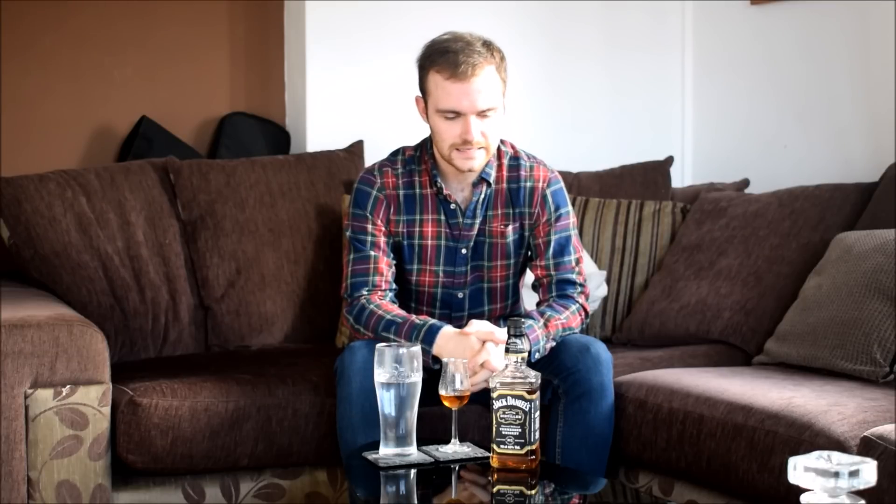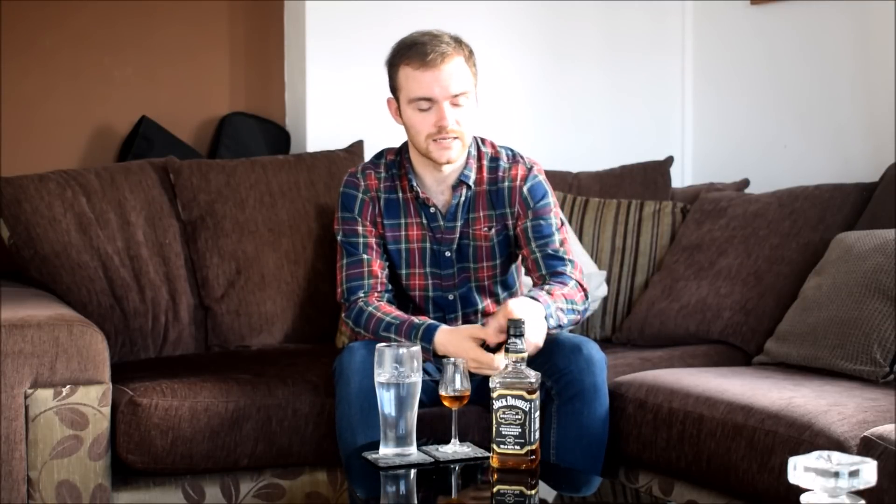Welcome back guys, time for another Whiskey Wednesday. This week — I remember last week I said something about it being quite a controversial product, to some it is, to some it isn't — but this week we are looking at Jack Daniels.